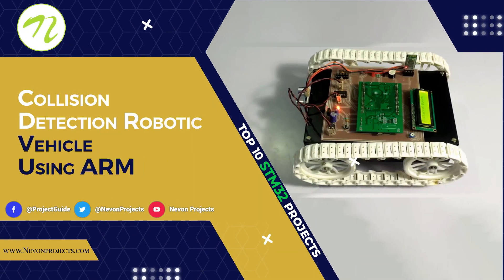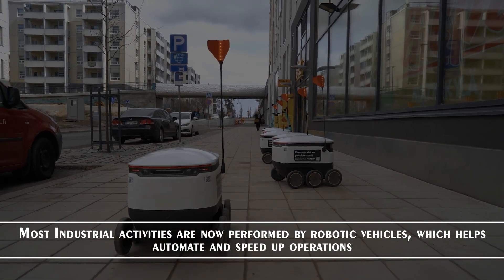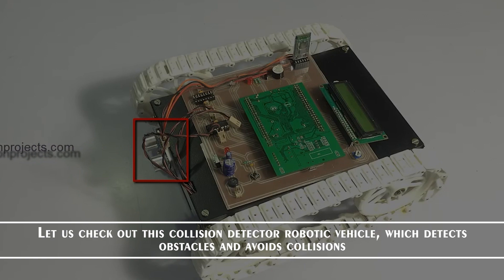Collision Detection Robotic Vehicle using ARM. Most industrial activities are now performed by robotic vehicles, which helps automate and speed up operations. Let us check out this collision detection robotic vehicle which detects obstacles and avoids collisions.